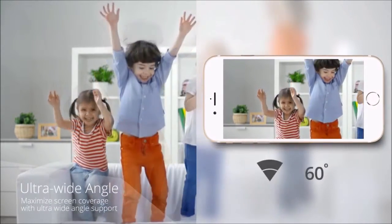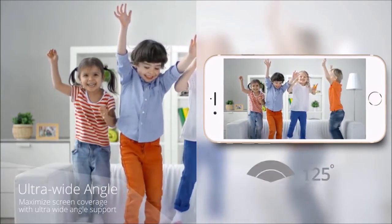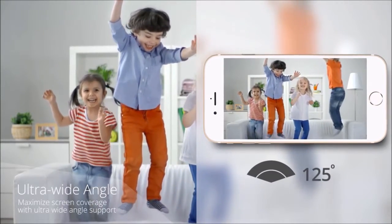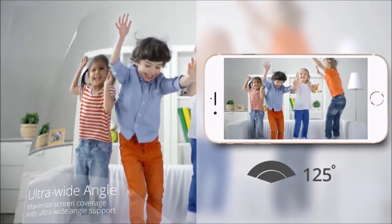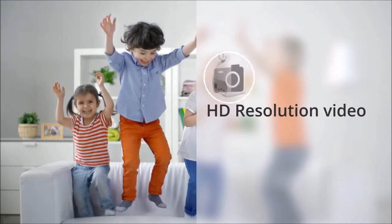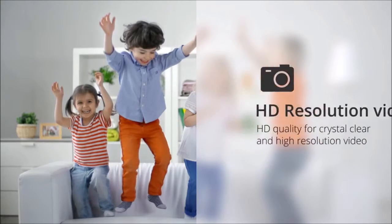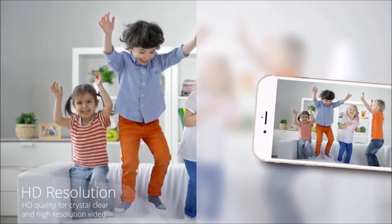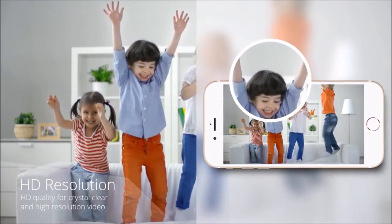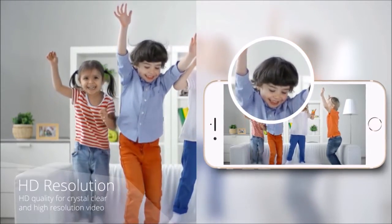Pixi supports a wide view angle of 125 degrees for monitoring a broader area. Pixi's HD quality video makes it possible for you to enjoy clearer pictures.